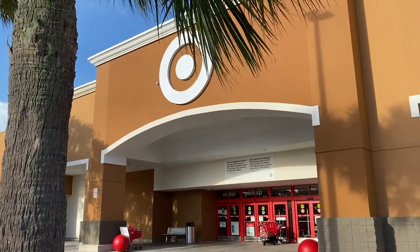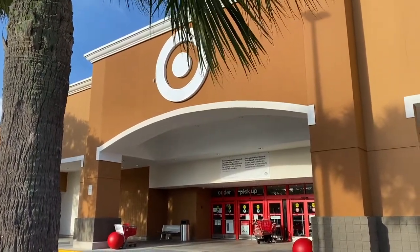Hey guys, we're at Target today. I'm with Kathy. We're going to see what they have for Halloween.